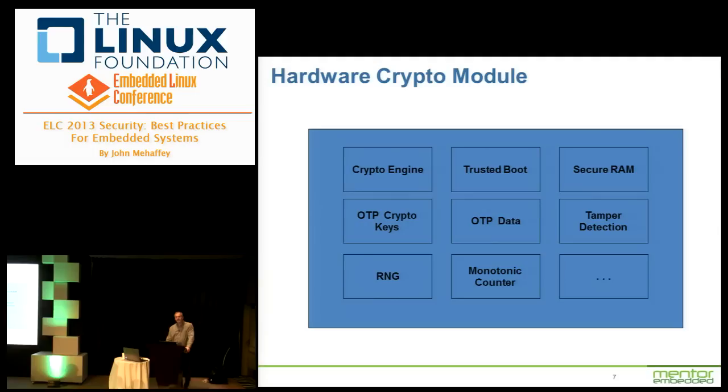A random number generator is a good thing to have — many communication protocols require good random numbers. Trusted boot, one-time programmable data like serial numbers and state flags, a monotonic counter to detect man-in-the-middle spoofing, secure RAM for holding decrypted information, and tamper detection to detect if the device has been opened or subjected to power glitches or over-temperature fault attacks. You have to ask yourself how much you're willing to pay versus how valuable your data is — there's always a compromise.